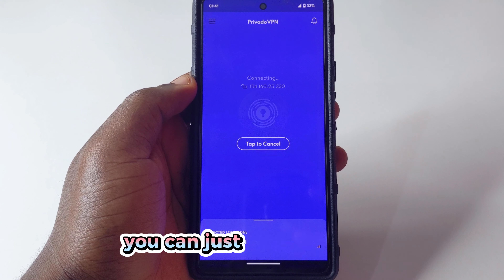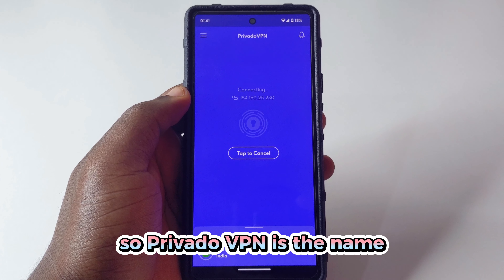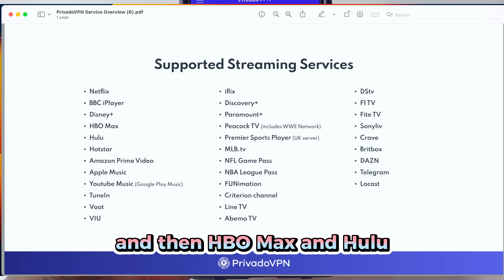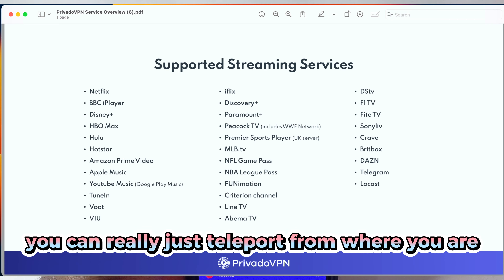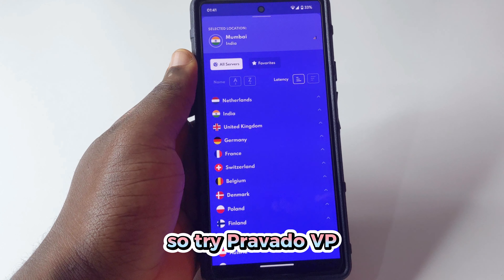Devices are unlimited — you can connect multiple phones or devices, which is very cool. The VPN is called Privado VPN, and the supported streaming platforms include Netflix, HBO Max, Hulu, Amazon Prime, Apple Music, YouTube, and more. You can really just teleport from where you are to another place.